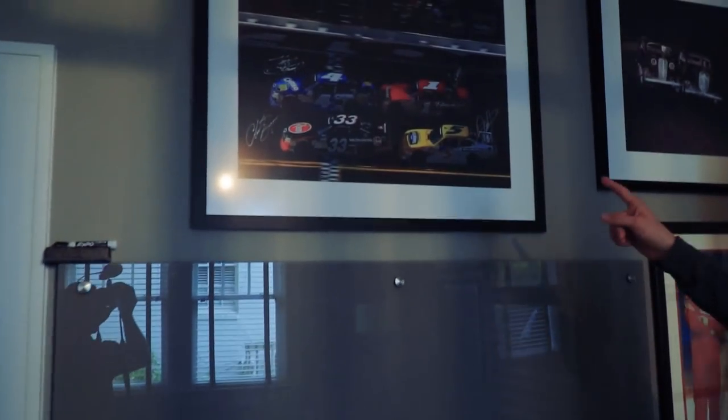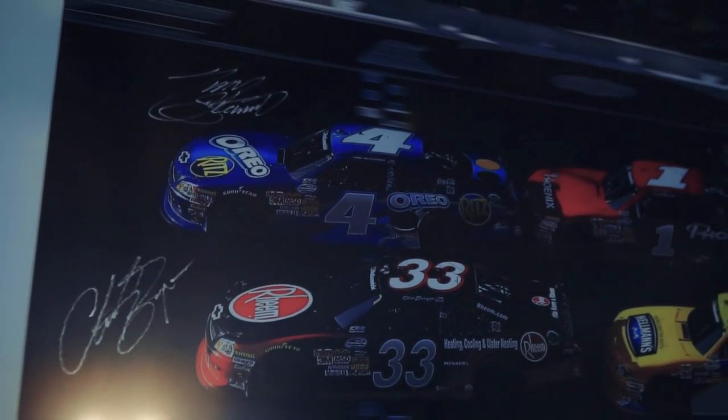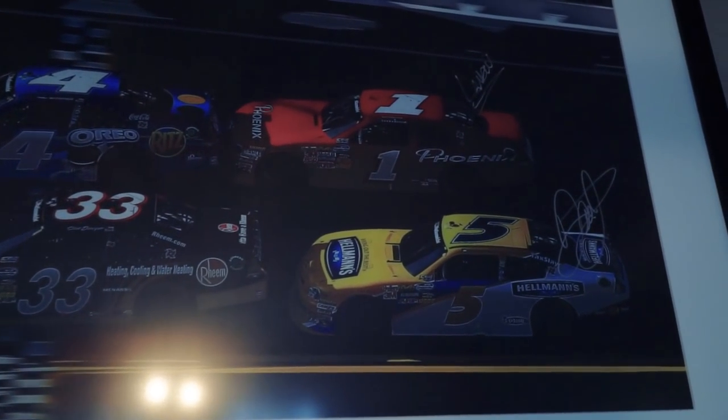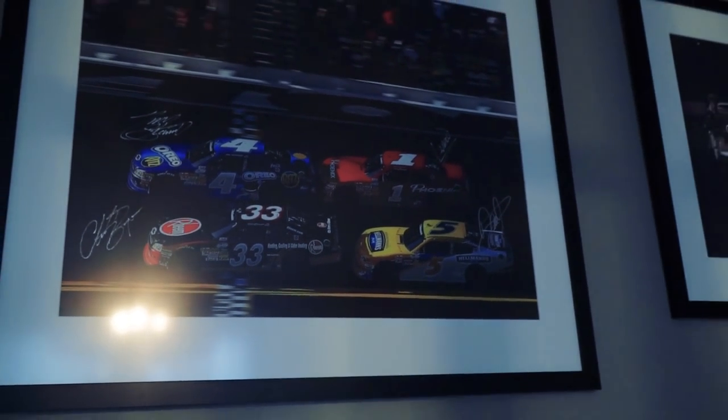This is from a race in Daytona. I was the number one car where I pushed Tony Stewart across the finish line to win the race, and I finished third. I was able to get all four drivers in the picture to sign it, including Neil Jr., although him and Clint Boyer were a little reluctant to sign it since they lost the race because of me pushing Tony.